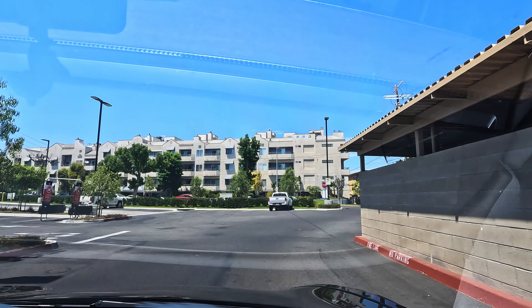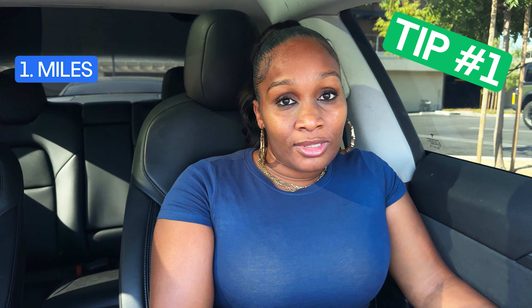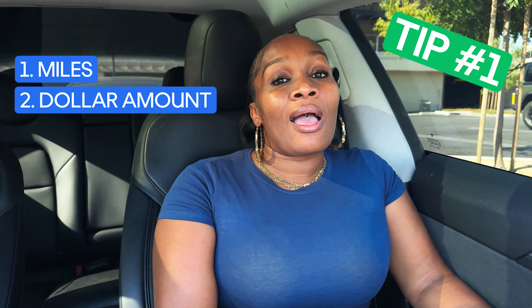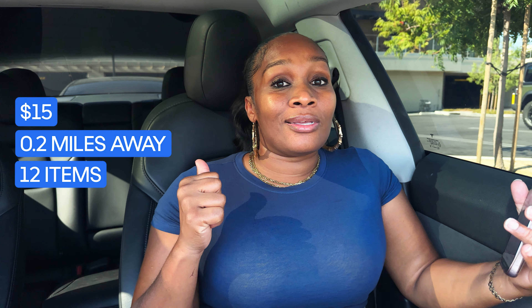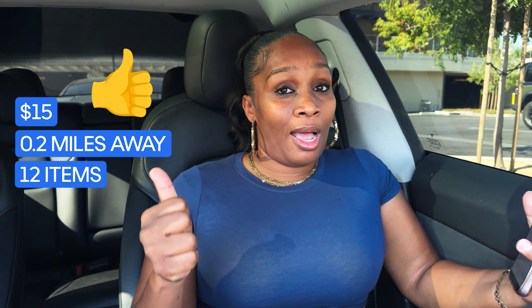The three things I take into consideration while accepting an order are the miles, the dollar amount, and how many items are in the cart. For example, if I have a $15 order for 0.2 miles away for 12 items, that is an excellent order and I would hop on that quick.